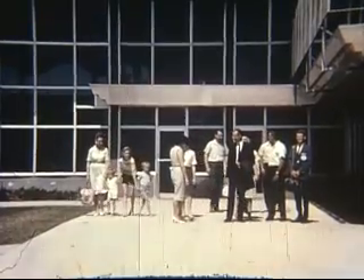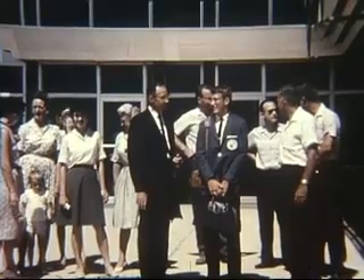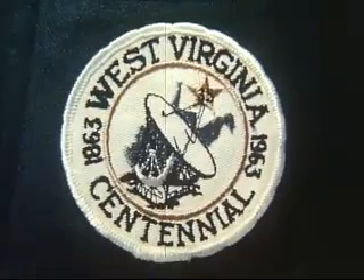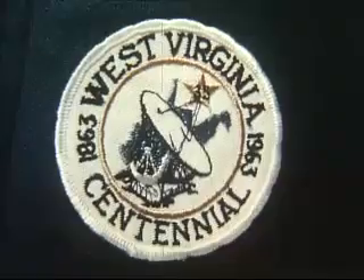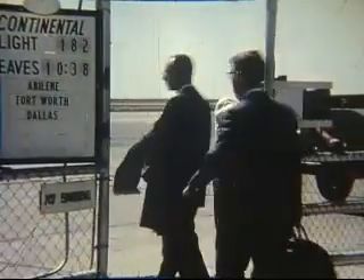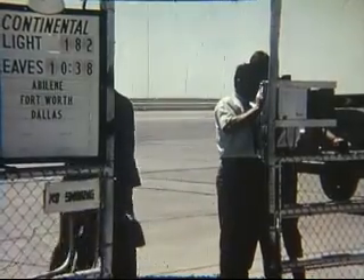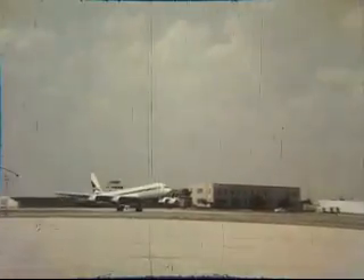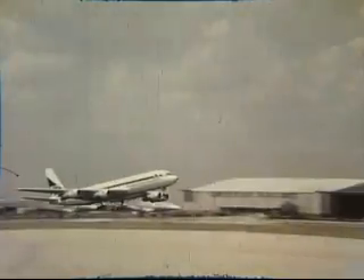What is it like to attend the National Youth Science Camp? This young man is Tom Jones of Midland, Texas. Tom is on his way to West Virginia to become one of a hundred boys, two from each state in the Union, at the National Youth Science Camp, a major feature of West Virginia's centennial year celebration. Each of the 50 states selected two of its most outstanding science students for this honor.